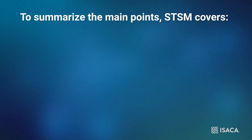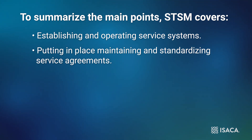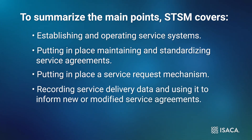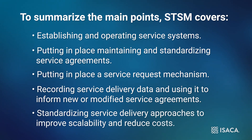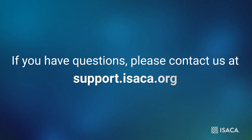To summarize the main points: STSM covers establishing and operating service systems, putting in place, maintaining and standardizing service agreements, putting in place a service request mechanism, recording service delivery data and using it to inform new or modified service agreements, and standardizing service delivery approaches to improve scalability and reduce costs. Thank you for joining us for this CMMI Tech Talk. If you have questions, please contact us at support.isaka.org.